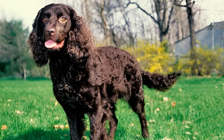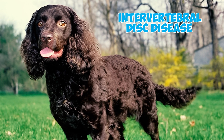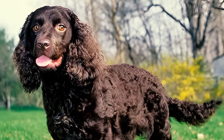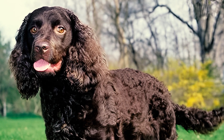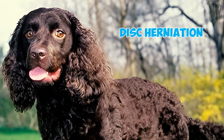Fact 17: Genetic health conditions, specifically chondrodystrophy and intervertebral disc disease, can affect American Water Spaniels. Chondrodystrophy causes shorter limbs and premature degeneration of spinal discs, increasing the risk of intervertebral disc disease and disc herniation.